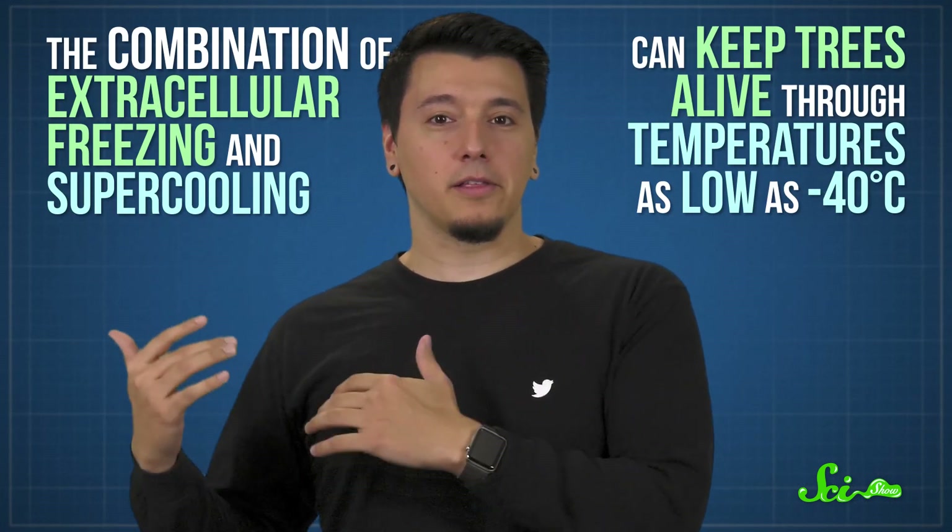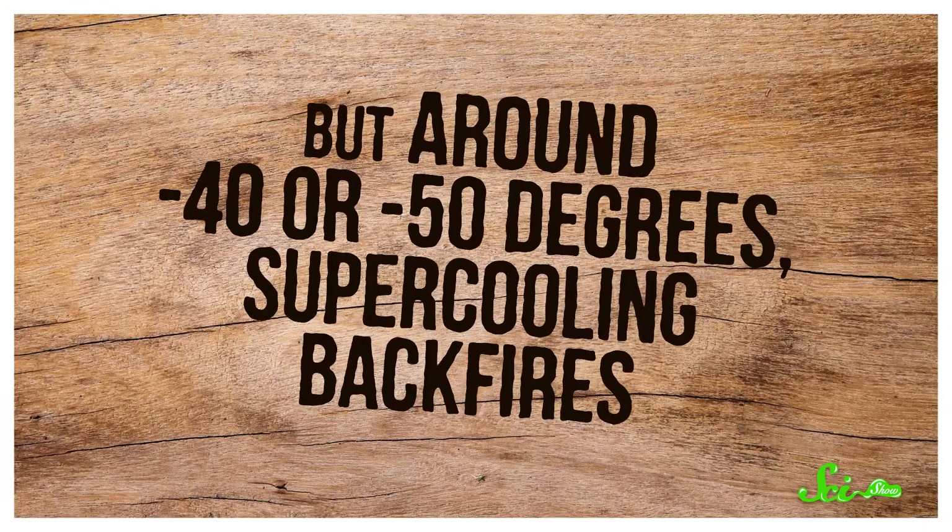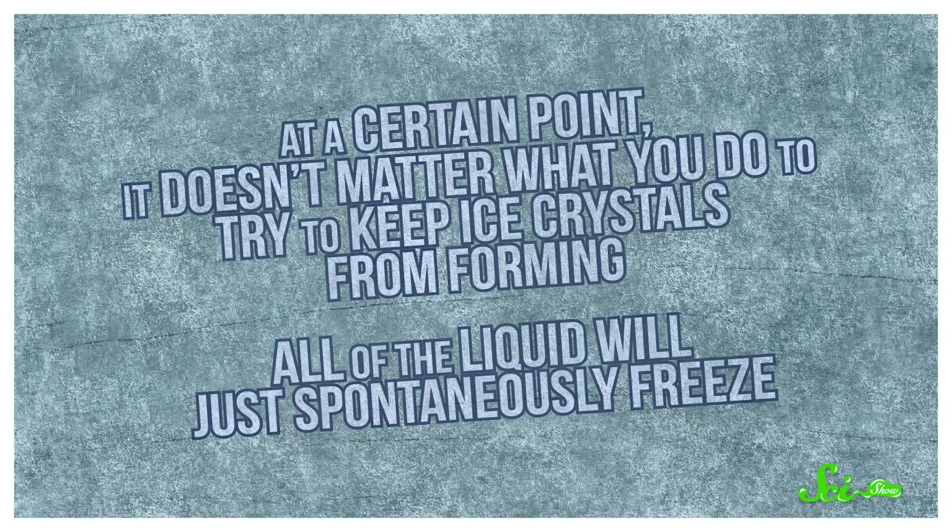With supercooling, trees can avoid getting too dehydrated by extracellular freezing and hold more liquid inside their cells without it freezing into ice. The combination of extracellular freezing and supercooling can keep trees alive through temperatures as low as negative 40 degrees Celsius. But around negative 40 or negative 50 degrees, supercooling backfires. At a certain point, it doesn't matter what you do — all the liquid will just spontaneously freeze. And if a tree's cells have a bunch of liquid inside them, a sudden freeze is very much a death sentence. For the vast majority of the world's surface, protection down to negative 40 degrees is more than enough. But that's not true everywhere.